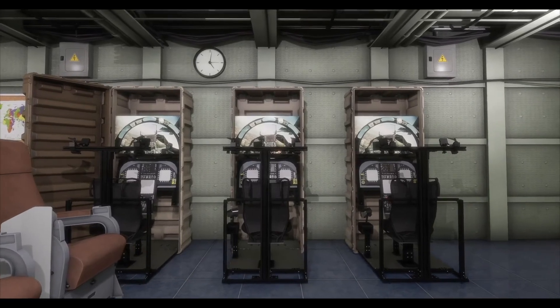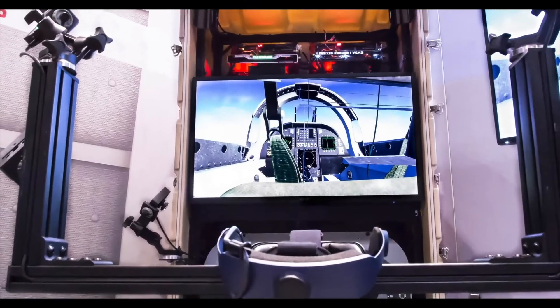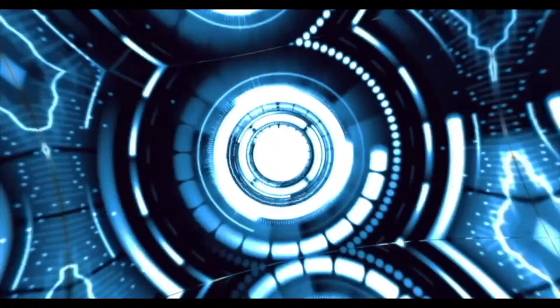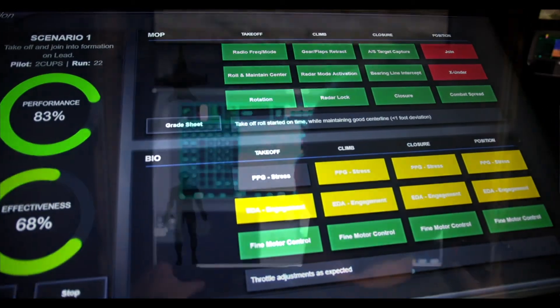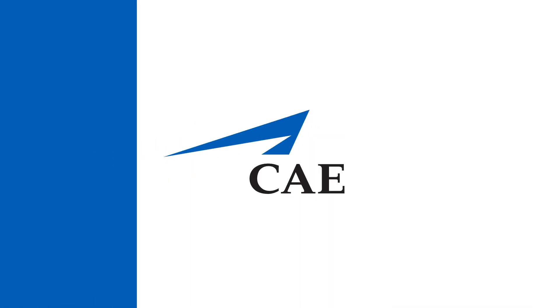They can deploy many of these devices in a small room with low power requirements, network them together, and achieve many of the training solutions that they require. We can do this via the Adaptive Learning Engine. They can train themselves in certain environments, measure their performance, and see how they're doing both on their performance assessment against themselves and against their other classmates. We see it as 80% of the training for about 10% of the cost.